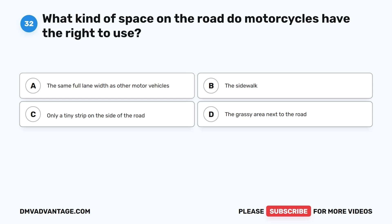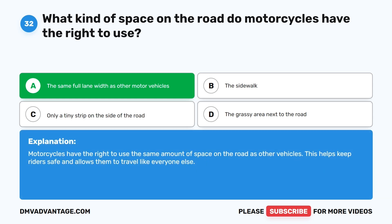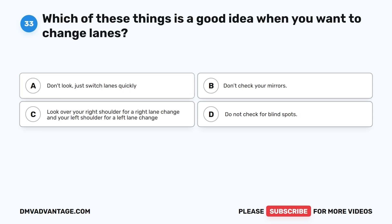Question 32: What kind of space on the road do motorcycles have the right to use? A. The same full lane width as other motor vehicles. B. The sidewalk. C. Only a tiny strip on the side of the road. D. The grassy area next to the road. The correct answer is A. Motorcycles have the right to use the same amount of space on the road as other vehicles. This helps keep riders safe and allows them to travel like everyone else.